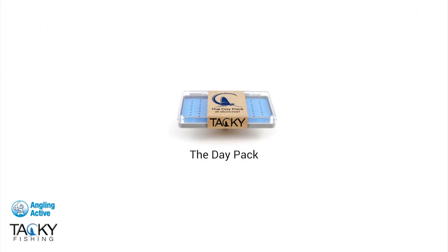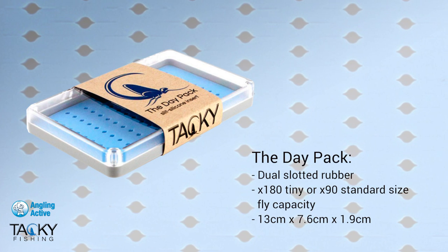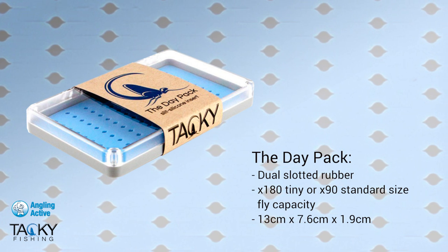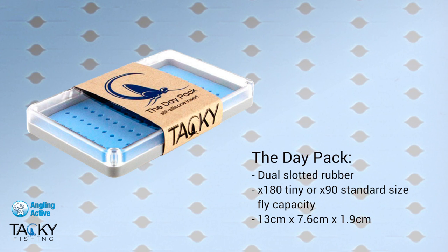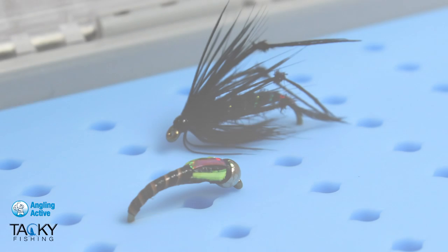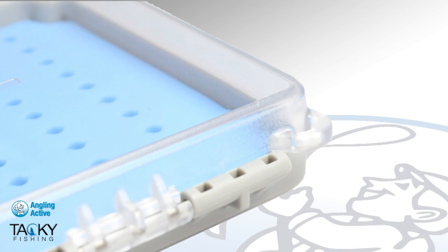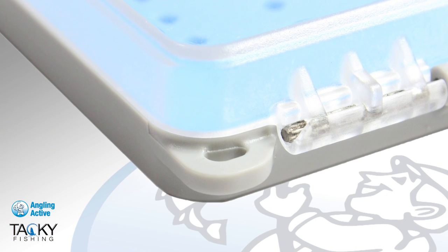The daypack is around a third smaller yet still holds 90 of similar sized flies as the larger version. The slot design is eye-shaped with slots at both ends of the holes for double the number of tiny midge or nymph patterns. The dual slots offer directional placement of the flies too for presentation through the clear lid. The daypack version also has lanyard hooking points at either end of the hinge for convenience, which is not offered on the larger original.